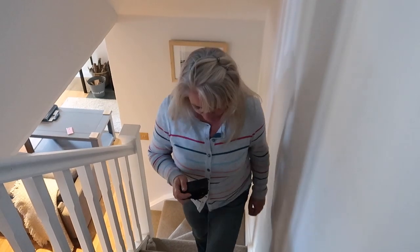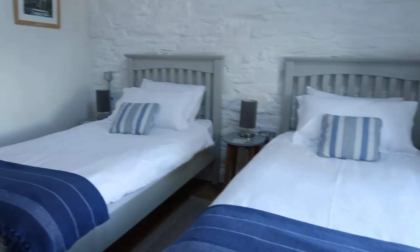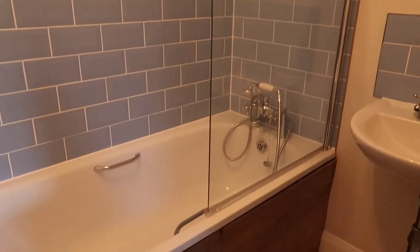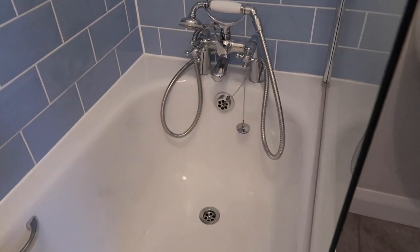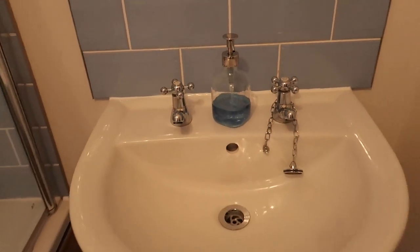Let's go up and have a look at the bedrooms. Wow, this is excellent isn't it? It's a proper full bath, and not a mark on that glass - it is immaculately clean. Beautiful, very well presented, everything's been thought of. There's hand wash here for you.